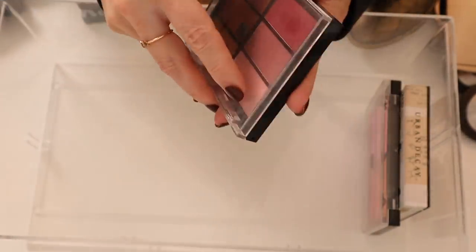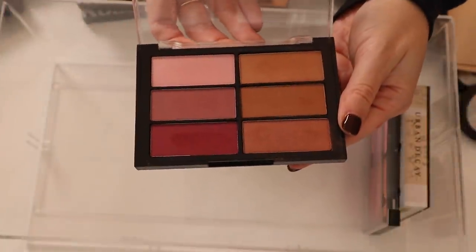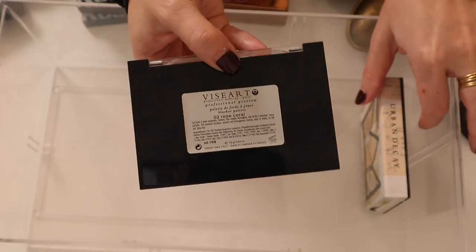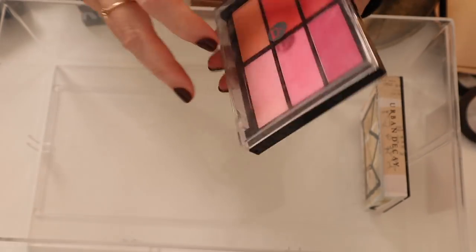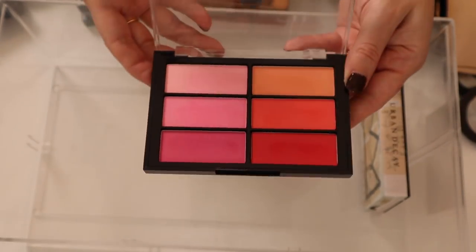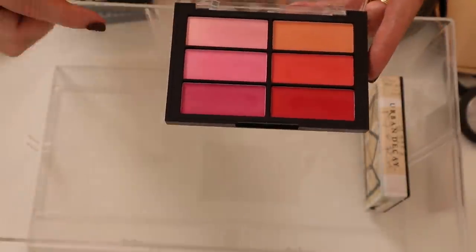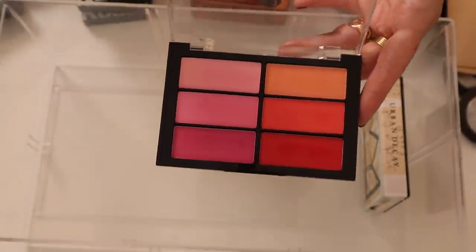I have two blush palettes from Viseart — this one is Plum Bronze. Gorgeous, I love these so much. And then this one is Rose Coral, and if I ever want a really bright, technicolor blush, I always think of this palette.